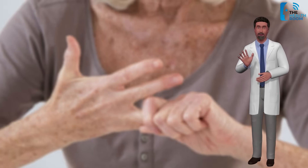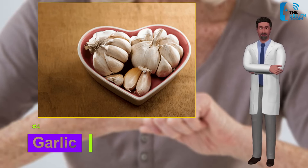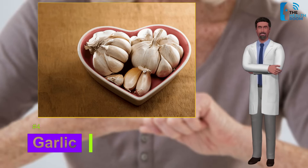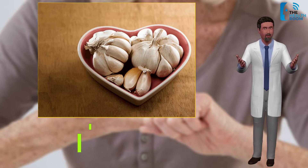Number four: garlic. Garlic is a tasty addition to many meals and a potential source of relief for RA as an anti-inflammatory agent. Garlic helps to suppress the production of pro-inflammatory cytokines, and if inflammation is prevented, the progression of arthritic joints and the resultant symptoms will be reduced.